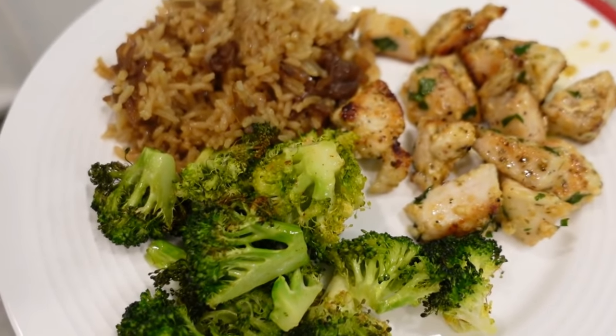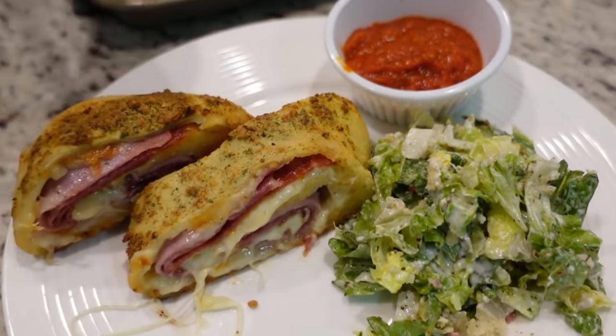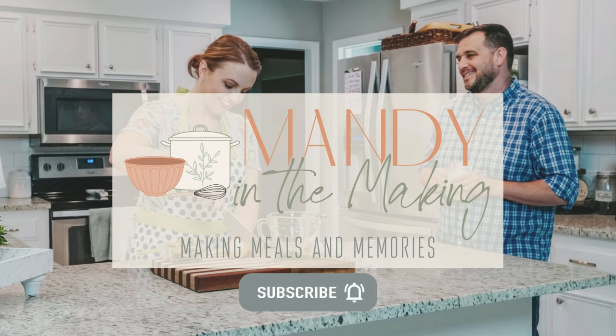I share so many recipes over here every single week. Are you dying to know which ones are our favorites? Today you're going to find out. Hey y'all, I'm Mandy and this is Mandy in the Making. We're going to do this countdown style, starting with number five and ending with number one. If this is your first time here, I would love if you would stick around and hit that subscribe button. We never share anything with you that we don't enjoy, but today you're going to find out the best of the best.